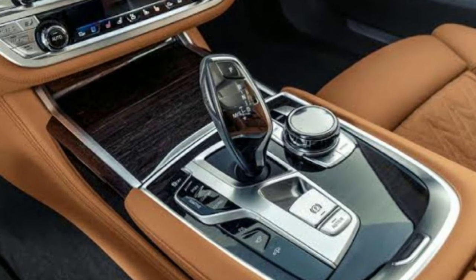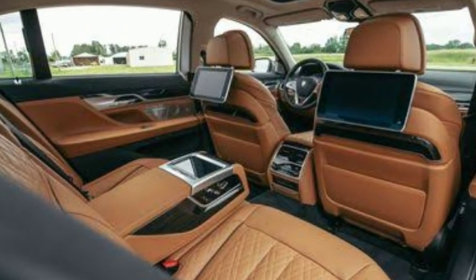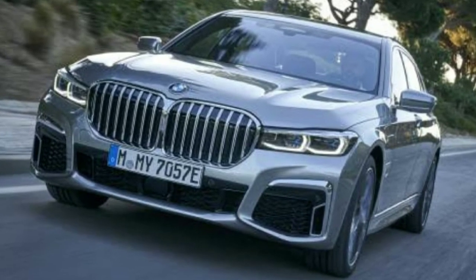All passengers have a luxury experience thanks to heated and ventilated comfortable seats. They also have digital driver displays, ambient lighting, and occupant detection. The new 7 Series has various engine options, starting at about $87,000.